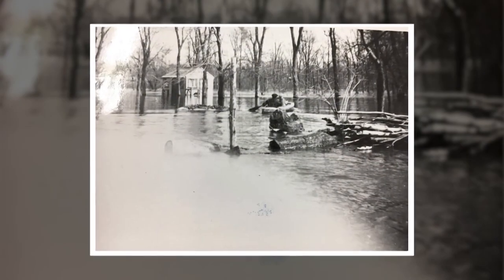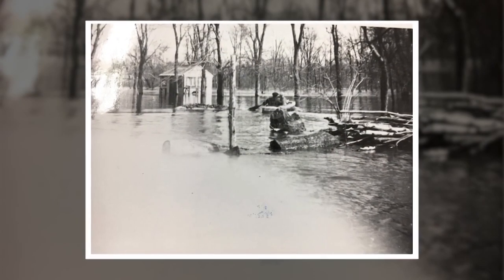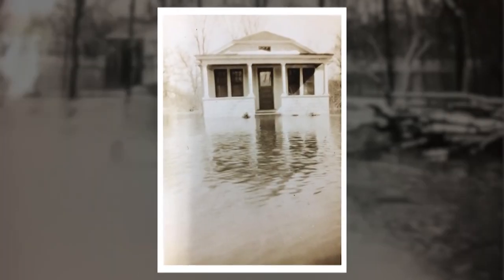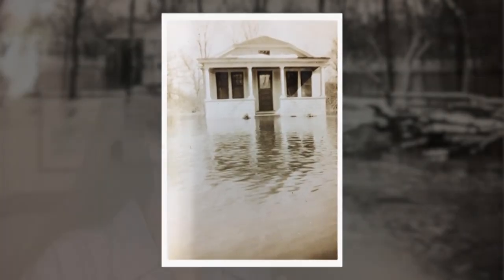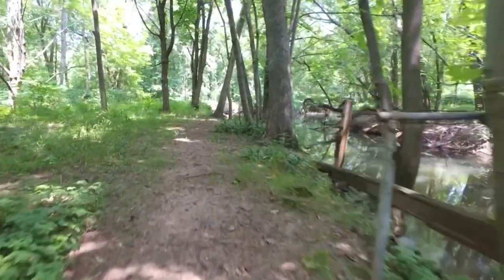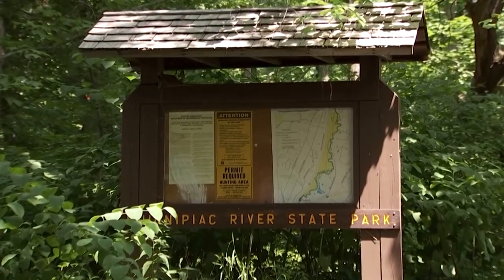Holly LaPrade's dad and grandparents grew up here until they and their neighbors were told they needed to get out. Banton Street, constructed in the 1920s right along the Quinnipiac River, was prone to flooding, and with upstream development, it just got worse. When the floodwaters came up too high, it was flooding into their homes — it became too dangerous to stay. By the 70s, the state bought out all of the residents and removed the buildings. Foundations and fences falling apart are all that's left in what eventually became Quinnipiac River State Park.